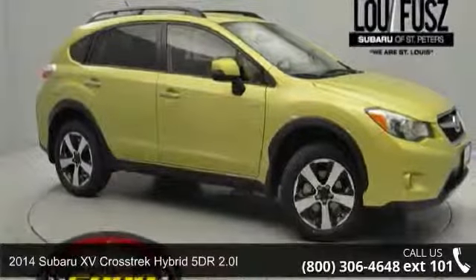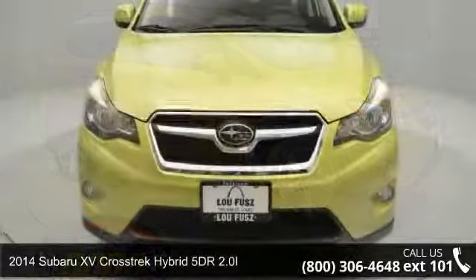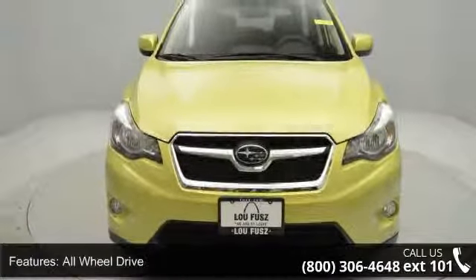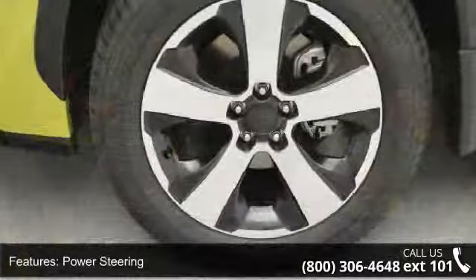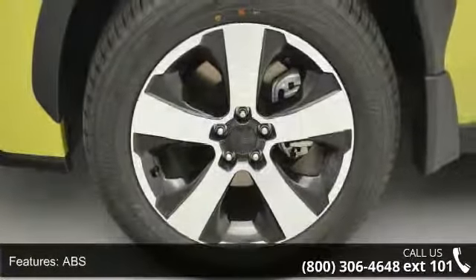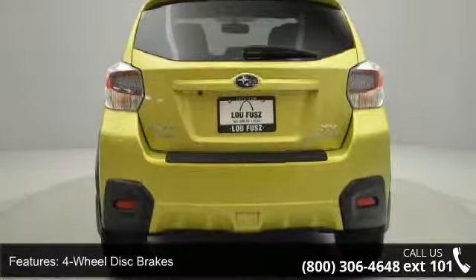Arrive in style with this 2014 Subaru XV Crosstrek Hybrid. If you are looking for a first-rate auto, this one could be yours today. Some of the top features included with this vehicle are power windows, privacy glass, variable speed intermittent wipers, ABS four-wheel disc brakes, power steering, child safety locks, and stability control.